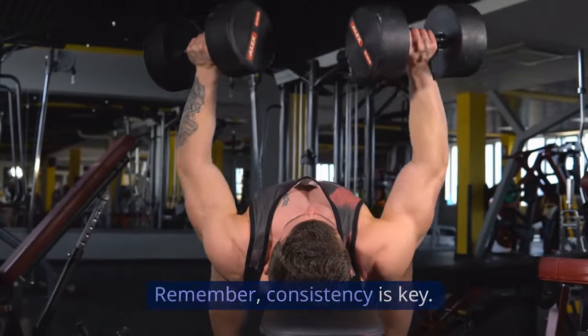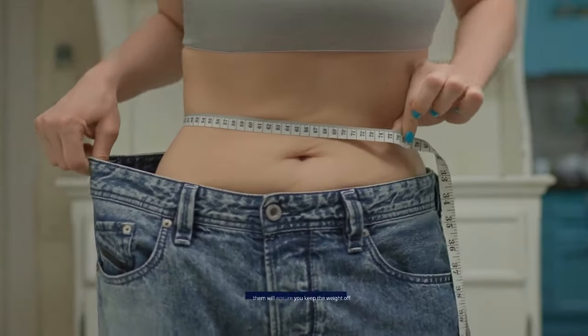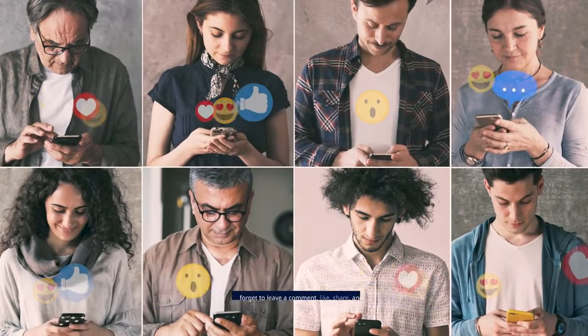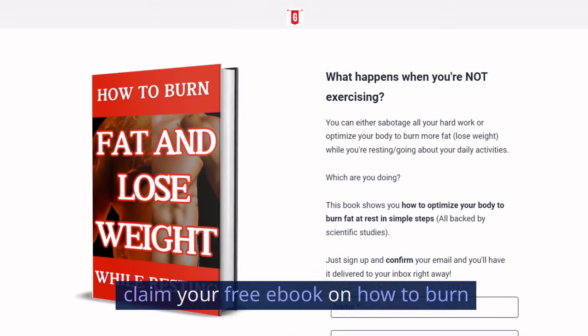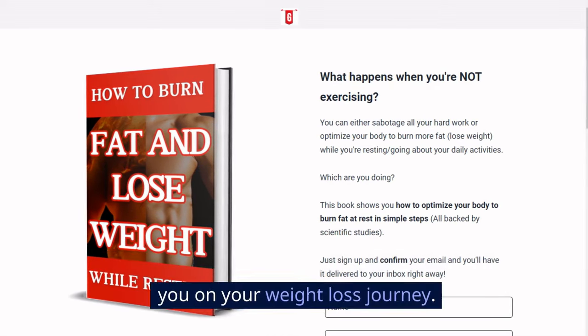Remember, consistency is key. These exercises will help you shed those pounds quickly, but sticking with them will ensure you keep the weight off long-term. If you found this video helpful, don't forget to leave a comment, like, share, and subscribe for more insightful content. And remember to claim your free ebook on how to burn fat and lose weight while resting in the description and pinned comment below. It will help you on your weight loss journey.